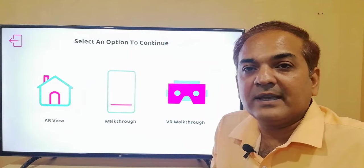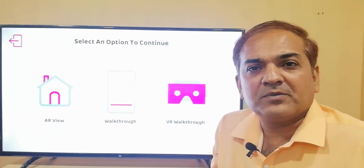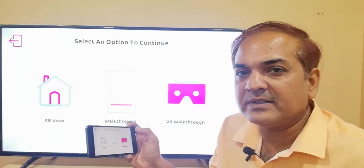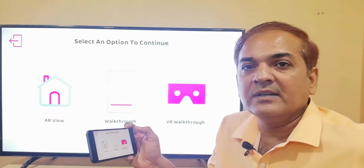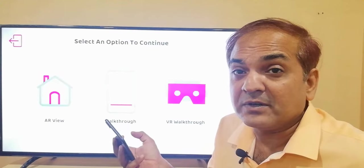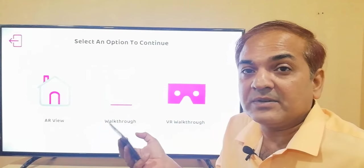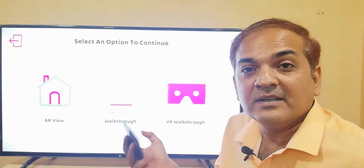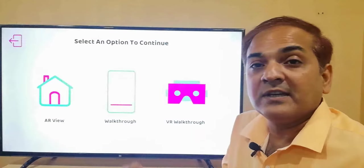Moving on to the next feature: the AR walkthrough, or simply a 3D walkthrough on screen. I'd suggest when you use this feature, you also mirror the mobile screen to a larger screen like a TV, so you can show it to multiple people. You can even give this app to your buyers and clients, who can in turn show it to their family and friends — their future home — and they'll be delighted to show it on their home TV using the same mobile app.